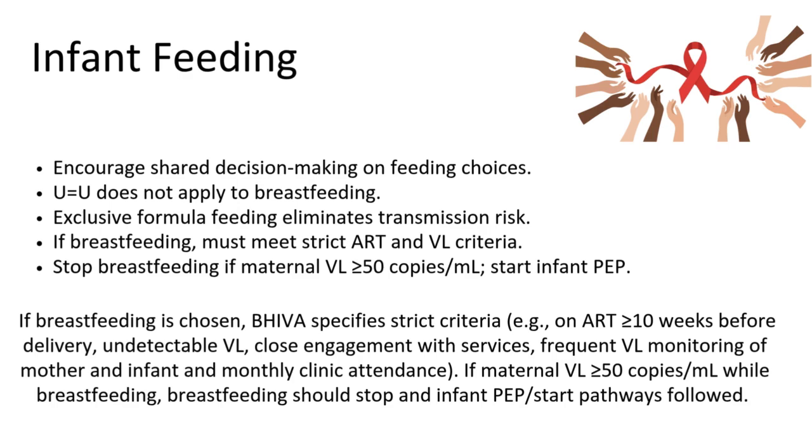If breastfeeding is chosen, the guideline specifies strict criteria: ART for 10 or more weeks before delivery, undetectable viral load, close engagement with services, and frequent viral load monitoring for both the mother and infant — at least monthly. This is the only way we can eliminate the risk of transmission and keep rates as low as they are right now worldwide.